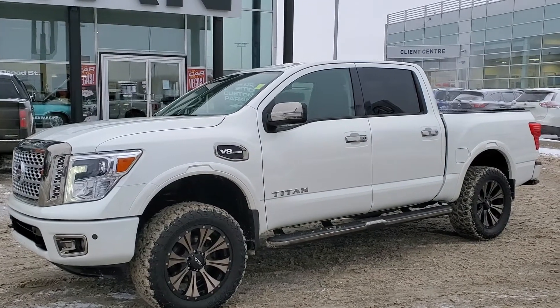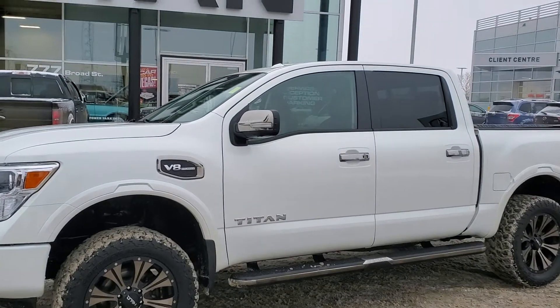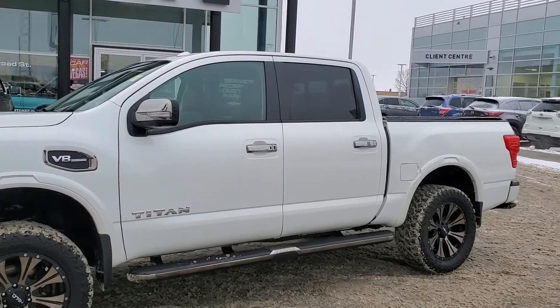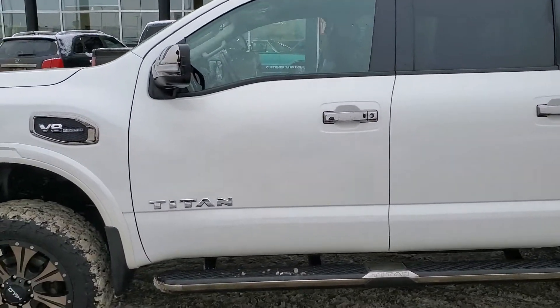Good morning, my name is Trevor from Titan Automotive. Just want to thank you for your email on our 2017 Nissan Titan. As you can see, I did take the liberty of getting a quick little wash on this gorgeous truck. I just want to show you some highlights now.